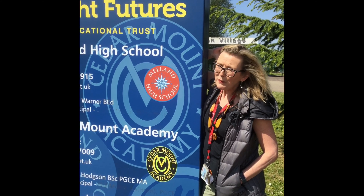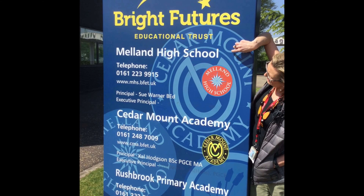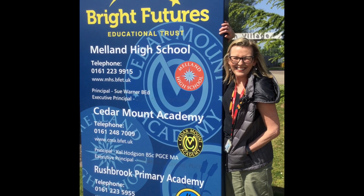So, this is where we are. There are three schools — us, Melland High School, and we share with another school called Cedar Mount. Shall we have a look at our bits? Follow me.